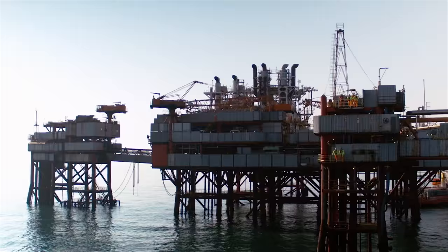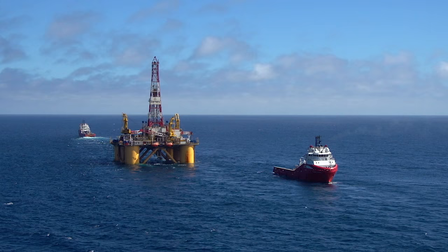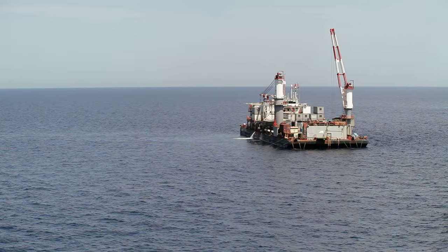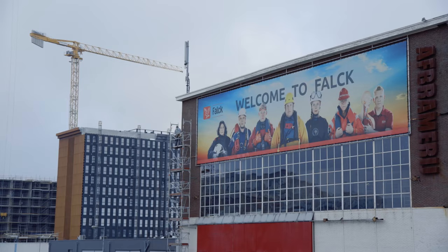OMV has offshore assets in several countries: in Romania and the Black Sea, in Norway, and in Abu Dhabi. We are also setting up offshore operations in New Zealand. We have been working in these countries offshore for quite some time, and the people working there need this training to be allowed to work there.